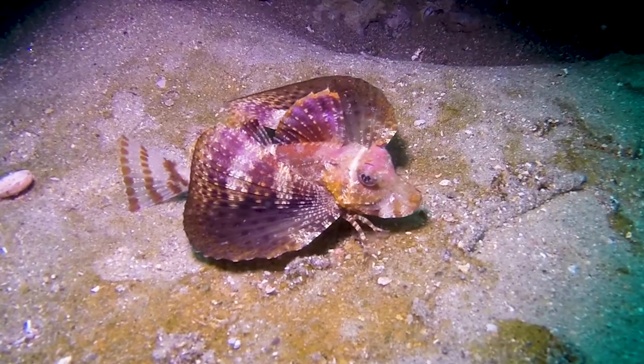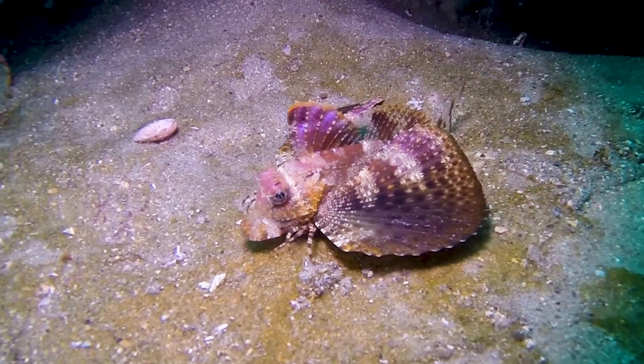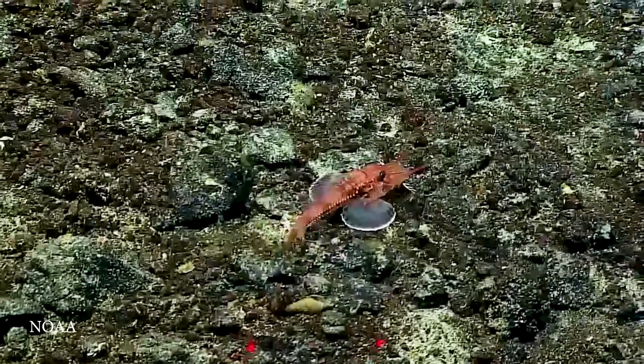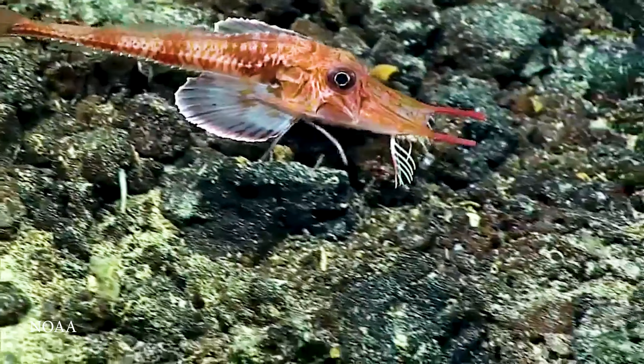Meet the sea robin. These quirky fish have leg-like appendages that they use to stroll along the ocean bottom. That's not unusual, surprisingly, because there are quite a few fish that walk, and I'll go through a few at the end. But what is special is that sea robins can use these limbs to taste the sea floor for buried prey. How cool is that?